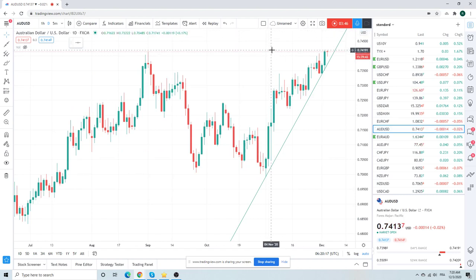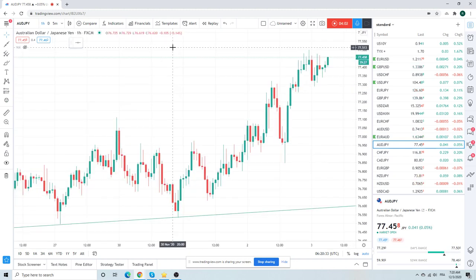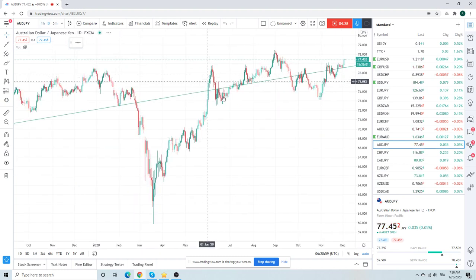Aussie on the highs, printed new highs which broke the old highs. Getting fairly stretched here on Aussie, but can it go higher? Yeah, probably can. Aussie Yen — we talked about this yesterday. Painful, painful price action. We bought through the lows, traded up to the highs, then all the way down to the lows, which took us out of the game. And then bang — 60 points higher, straight line. Aussie Yen looks pretty robust now. Are we going to visit 78.50? Sure looks like it.